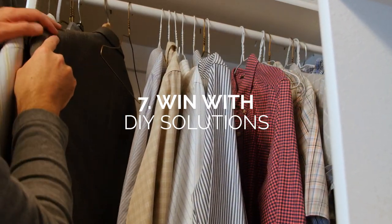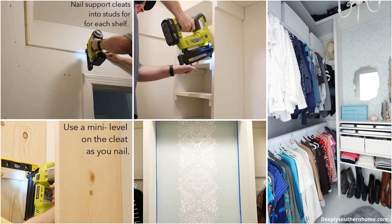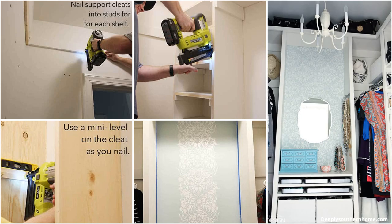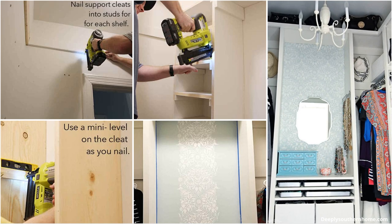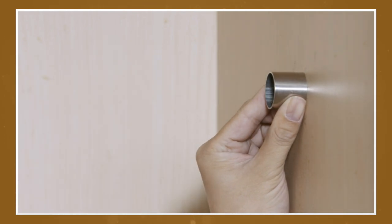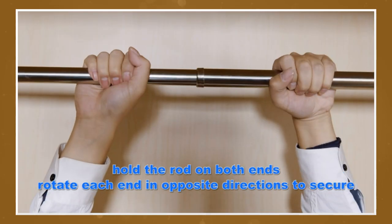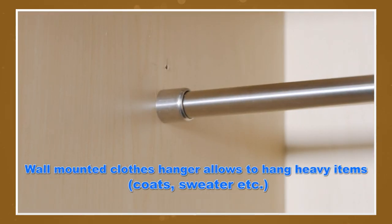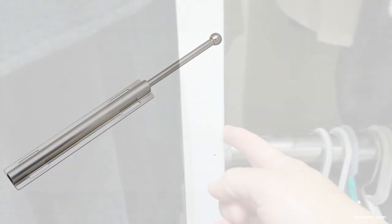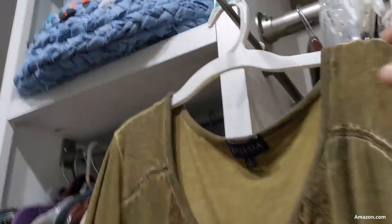Number 7: Win With DIY Solutions. DIY projects might be the best solution because they're tailor-made for your space and your specific needs. Carefully evaluate your storage needs, then start planning the best way to organize them to benefit your daily routine. To complete your DIY closet, consider this convenient stainless steel adjustable closet rod with an adjustable length of 30 to 48 inches. Another product we love is the Hamilton Bowes 12-inch valet rods, made of zinc and available in polished chrome and oil-rubbed bronze.